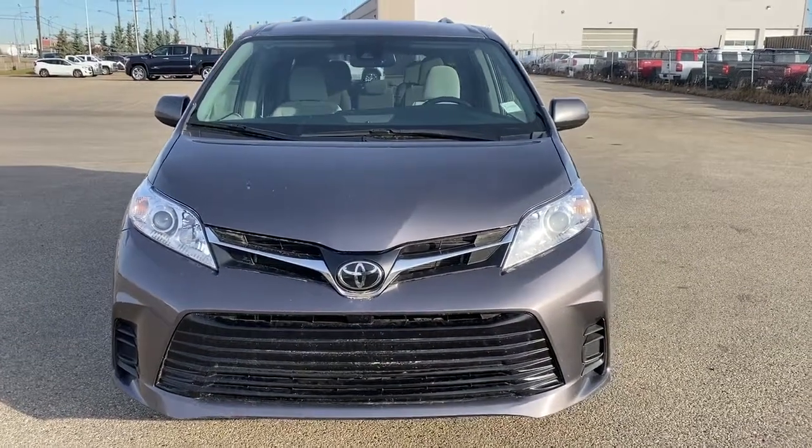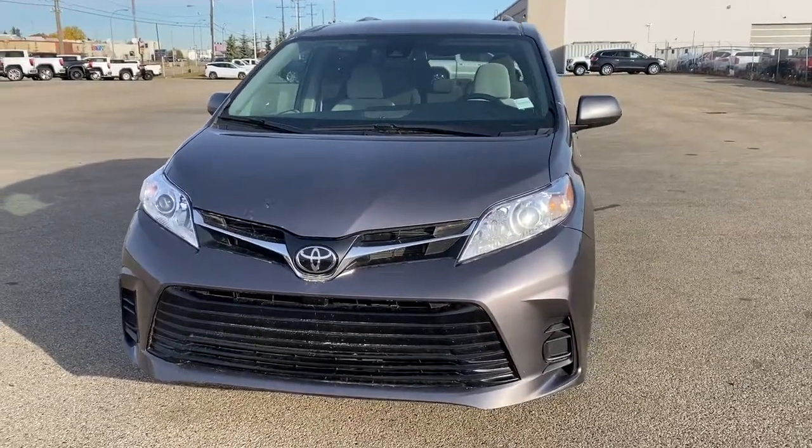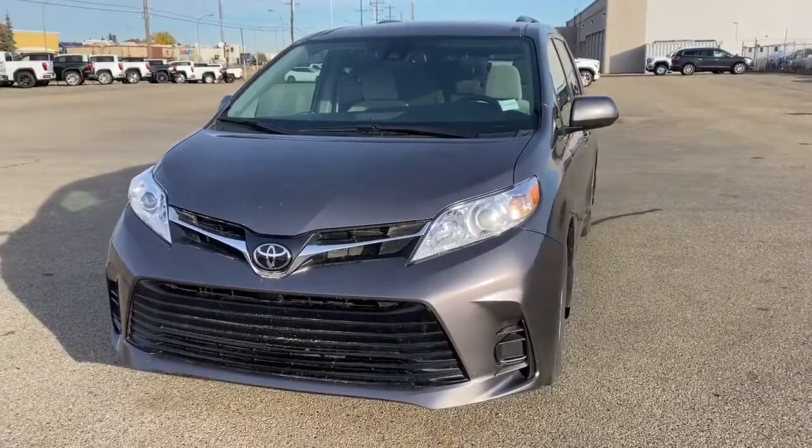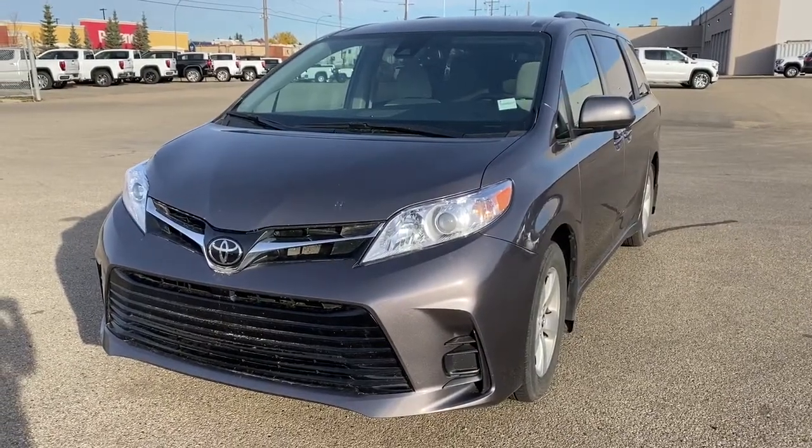It's a great day at Western GMC Buick, located on the corner of 184th Street and Stony Plain Road in Edmonton. Today we're looking at the 2019 Toyota Sienna LE.